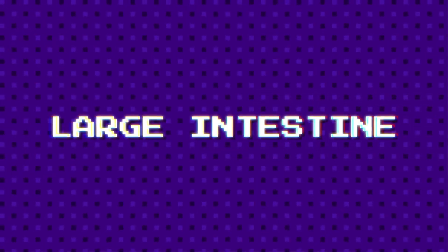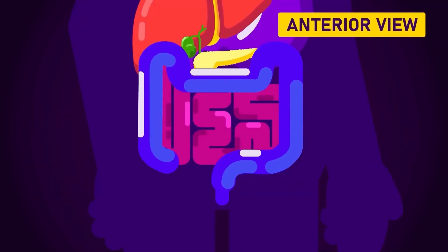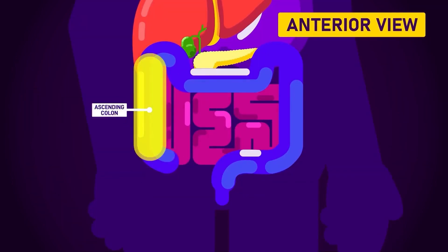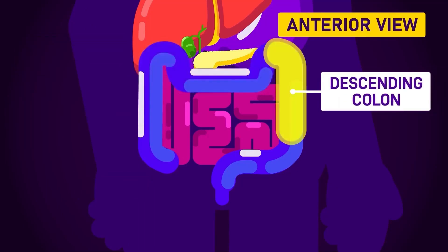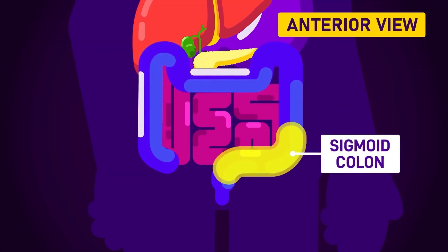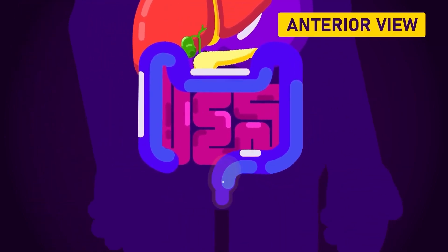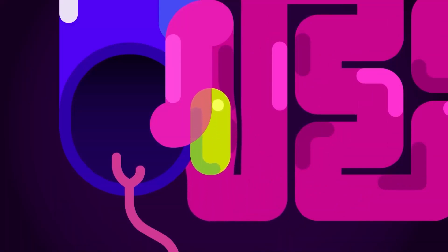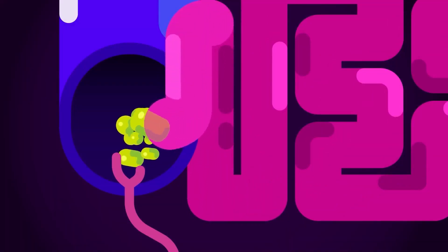Large Intestine. The colon is a 1.5 meters, or around 6 foot long, muscular tube that surrounds the small intestine. It's made up of 5 sections: the cecum, the ascending colon or right colon, the transverse colon or across colon, the descending colon or left colon, and the sigmoid colon, whose name comes from its S shape, or sigma in Greek. Finally, it connects to the rectum. Peristalsis motion starts this final process by bringing the leftover waste from the small intestine to the colon.